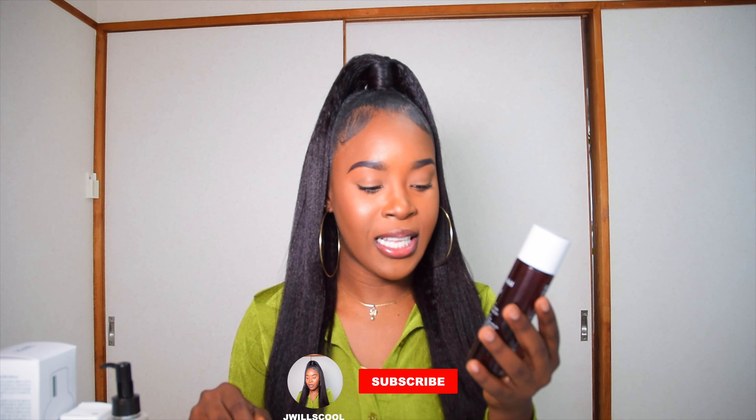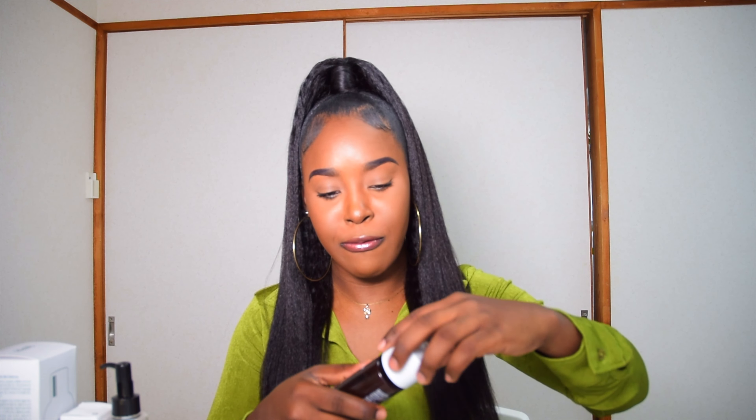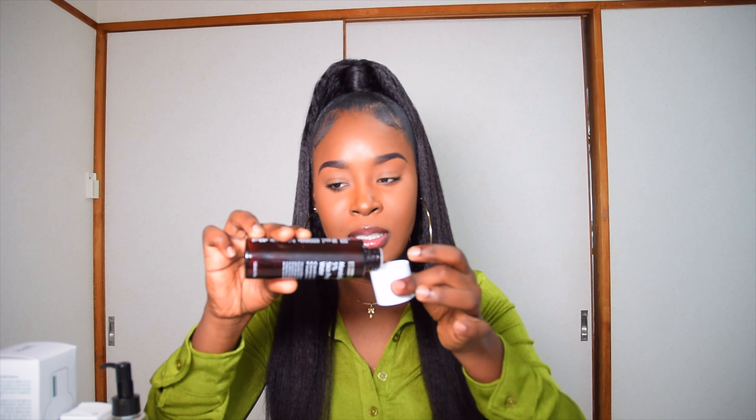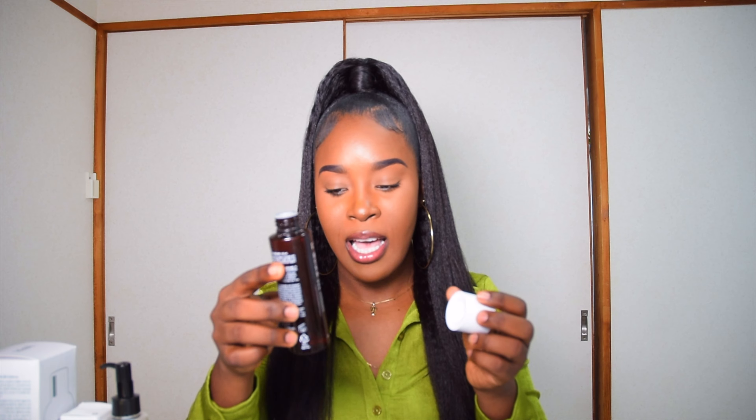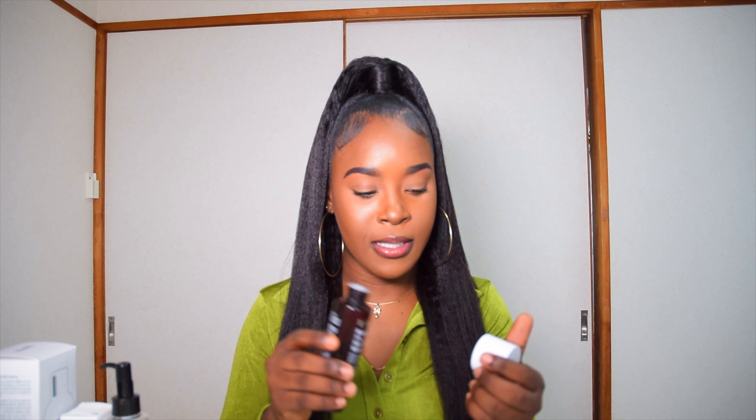Starting with the empties: I finally finished the mandelic acid prep water. There's a tiny bit left and I'm going to use it tonight after I take off my makeup. I think I want to wear this makeup to a festival, but anyway this is an empty and I'm really happy about finishing it.